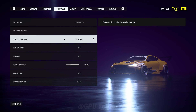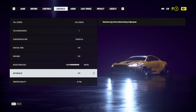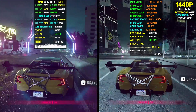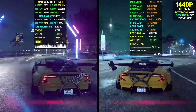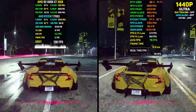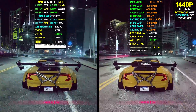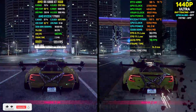Next game on our list is Need for Speed Heat. We're using the ultra preset running at 1440p. This is one more game where the 4060 actually manages 60-plus fps at 1440p and runs the game pretty well. The 6800 XT tops that with almost an average of 136 fps, providing nearly a high refresh rate experience. Both cards provide great performance and you cannot go wrong with either if Need for Speed is the game you want to play.